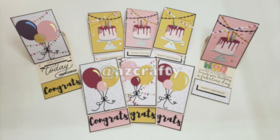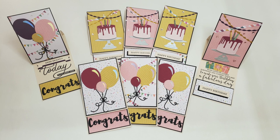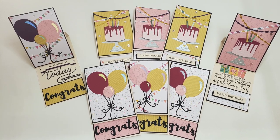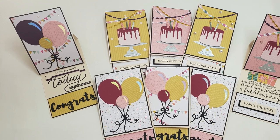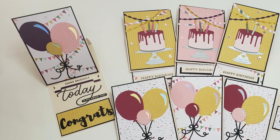Next up is at AZ Crafty, who is No Amy, and she really switched up the sheet load this month and made it her own. You'll notice that her cards are rotated, and if you look closely at that upper left-hand corner one, she made them into easel cards.